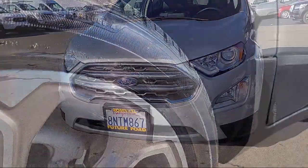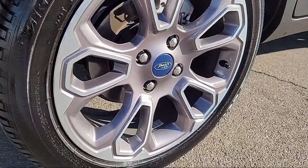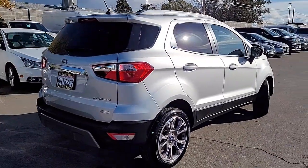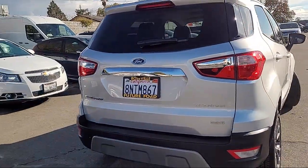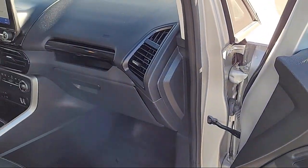leather steering wheel with auto tilt-away, heated door mirrors, roof rack, heated front seats, perforated leather trimmed heated bucket seats, rearview camera, emergency communication system, SYNC 3 911 assist, rain-sensitive windshield wipers, keyless entry, and has less than 15,000 miles on the odometer.